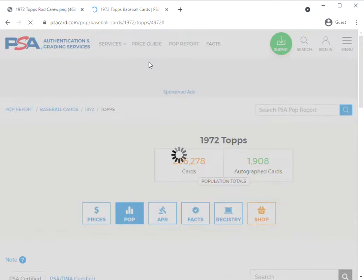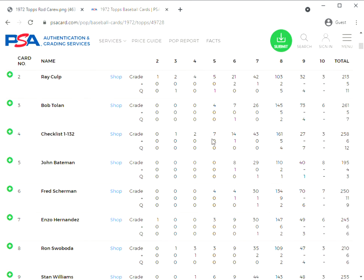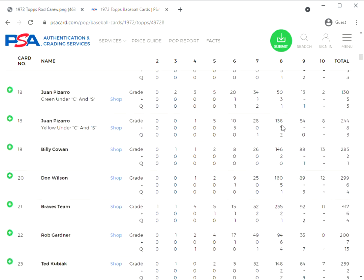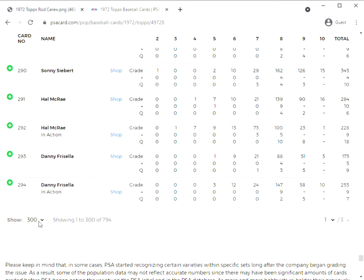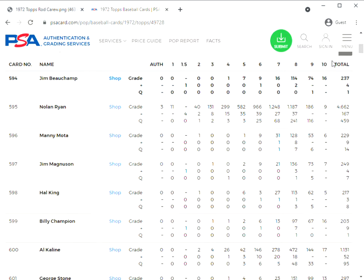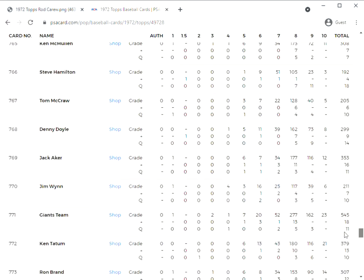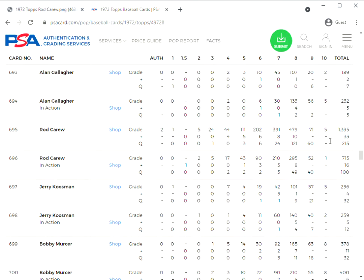Sometimes when a card is scarce or perceived to be scarce, every one of them that comes up gets graded, which makes some sense. So we may see that Carew actually has quite a few cards graded here. Most guys are in the hundreds of cards graded — going to the last page, which is where Carew is going to be. And he comes in at 1,335 cards graded, so that's a lot of cards. His in-action card is at 715.